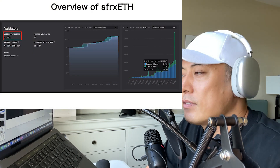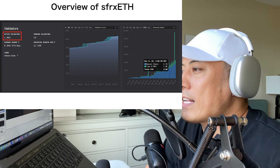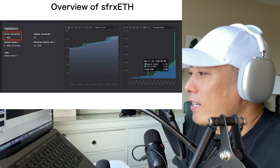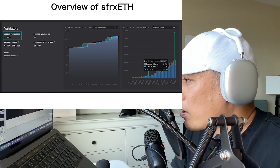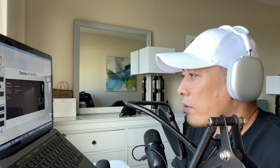How many validators are active in this Frax Finance liquid staking solution? Currently over one thousand — it's a pretty good number. On the right side here you can see those growth graphs. Starting from November, their stats are rapidly growing right now. It's pretty great.